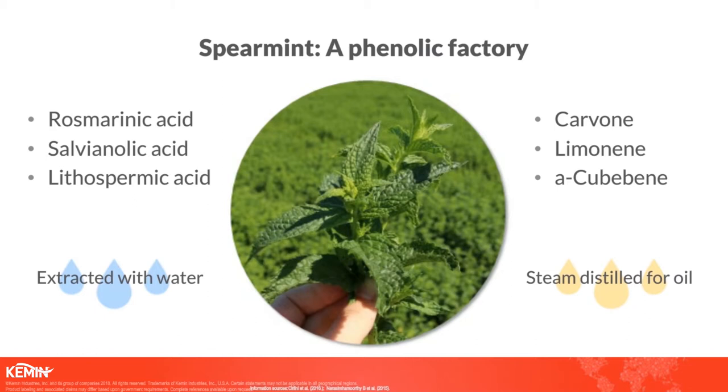To get those polyphenols out, we use a water extraction process, and by doing that technique as well as the unique drying technology that's been developed, we're able to preserve and get an extract that's full of these very powerful polyphenols such as rosmarinic acid, salvianolic acid, and lithospermic acid. These molecules actually have amazing science for their potential benefit in brain health, and that's what attracted us to the spearmint to begin with. We are very interested in understanding how these polyphenols can help clinically and with mechanistic improvements for overall brain health.